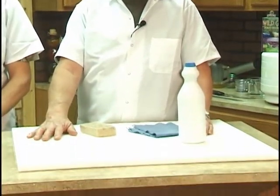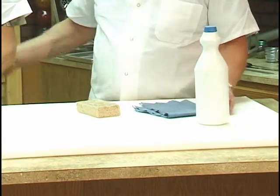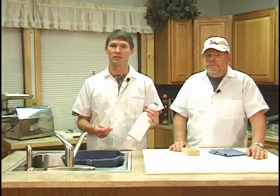Clean any food contact surfaces with hot soapy water and sanitize prior to working with your meat. This includes your utensils, your equipment, and work surfaces. This surface here is a non-porous surface and it does work really well. A solution of one tablespoon of bleach per half gallon of water works well as a sanitizer solution. Allow contact for at least a minute and rinse, or you can just allow the surface to air dry.